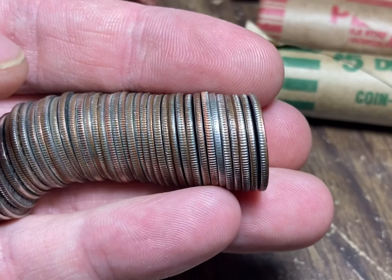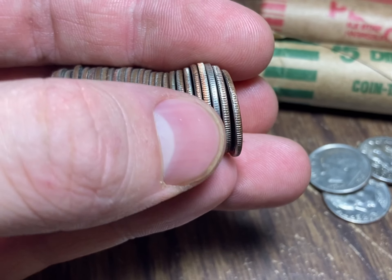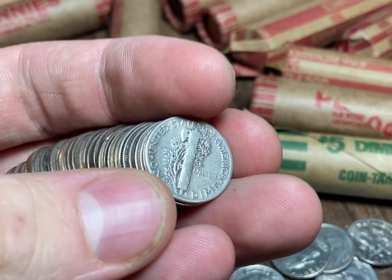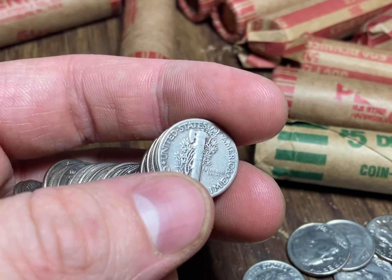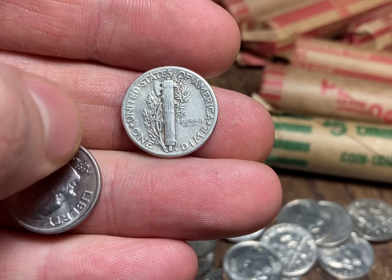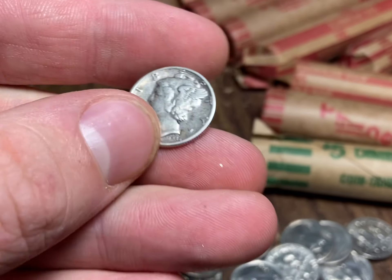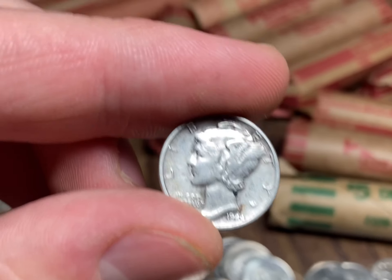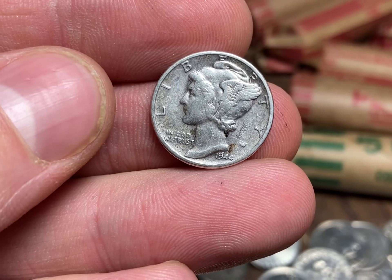Roll 17 looks like it's gonna have another silver - getting a little excited. Let's have a look at what we have here. Oh my god, it's gonna be a Mercury dime! That's awesome guys - I've only found one of these ever coin roll hunting and this is gonna be number two. I don't see a mint mark so I think it's gonna be a Philadelphia. We got a '44 - that is the second to last year of the Mercury dime. I am very, very happy with that. I've found dozens of Roosevelt silver dimes and only one other Mercury dime.